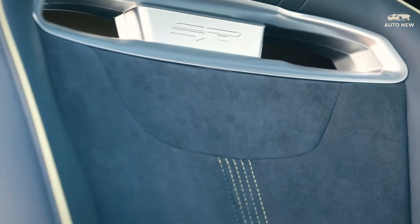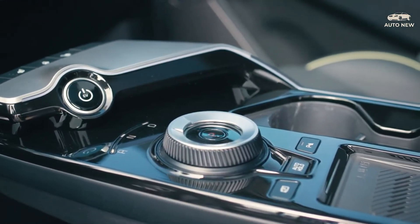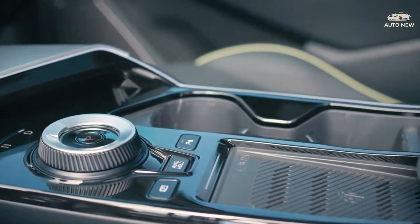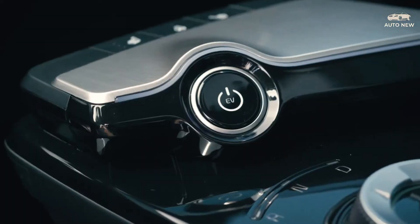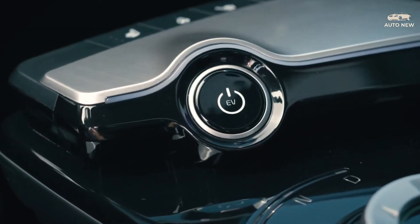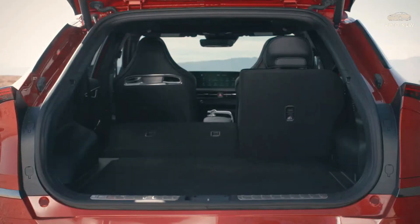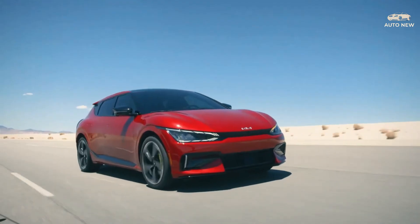Adaptive dampers, an electronically controlled limited-slip differential, and larger front and rear brakes are standard on the GT. 21-inch wheels are wrapped in Goodyear Eagle F1 tires, though Kia hasn't specified whether they are summer or all-season tires. There's also a unique set of drive modes, including a drift mode that directs extra power to the rear wheels for power-sliding. Newly available artificial sounds are also included to make the EV's soundtrack more dramatic.